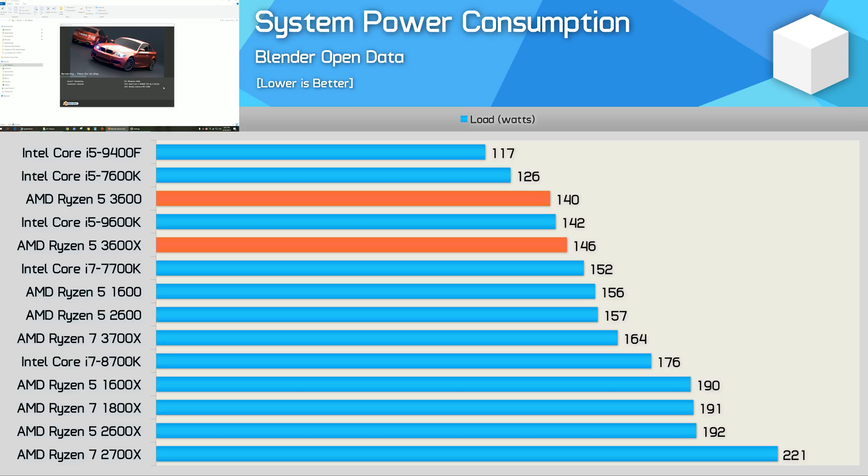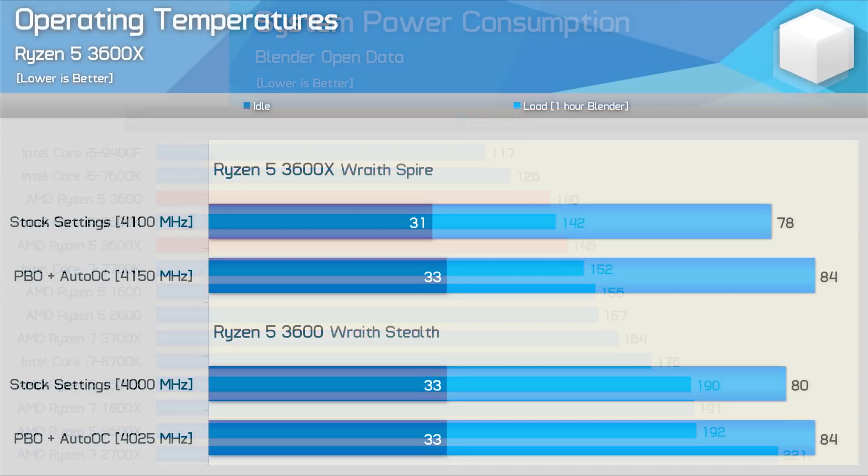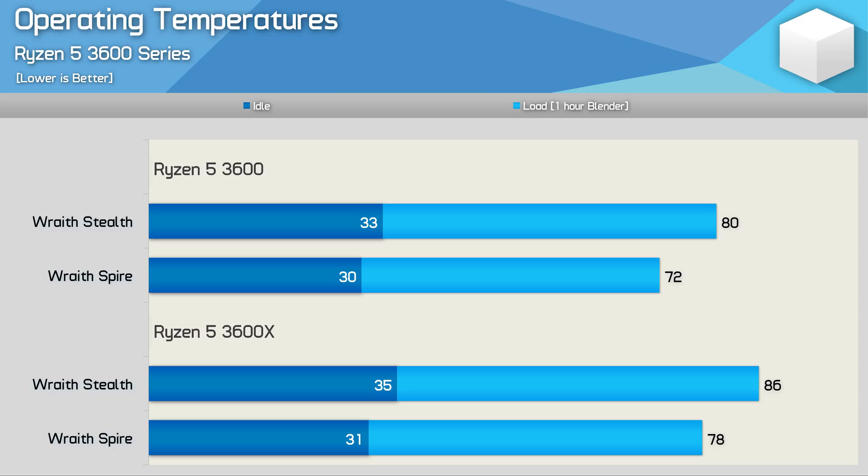Let's see how they compare using the box coolers with the Blender stress test. The 3600X uses its 95W Wraith Spire and the 3600 its 65W Wraith Stealth. Stock, the 3600 hit 80 degrees and the 3600X ran 2 degrees cooler at 78 degrees, while also running 100MHz higher — a 2.5% frequency increase. With PBO Plus Auto OC enabled in Ryzen Master, the 3600 hit 84 degrees running 25MHz faster, while the 3600X hit 84 degrees running 50MHz faster for a 3% increase over the 3600. Testing both CPUs with swapped coolers showed the 3600X ran 6 degrees hotter on either cooler, and you can expect some throttling with the Stealth cooler.